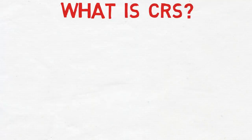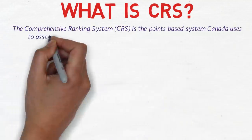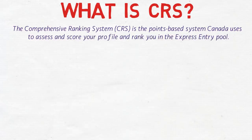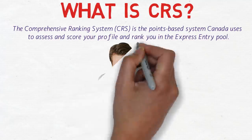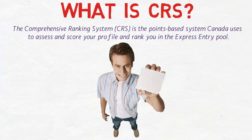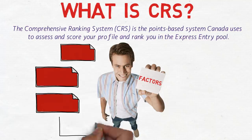CRS is basically the Comprehensive Ranking System, and it is a points-based system that the Canadian government uses to assess and score your profile and rank you in the Express Entry pool. Once you create your profile, you are given a certain score, and that score is not random — it is based on a few factors.